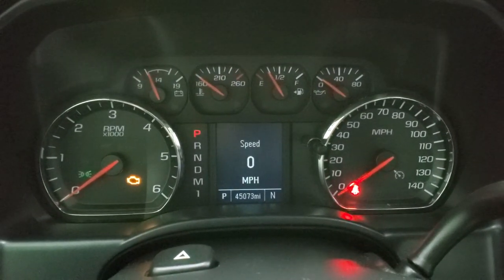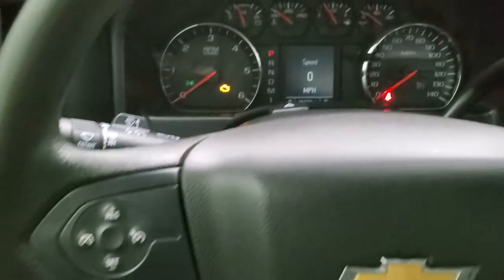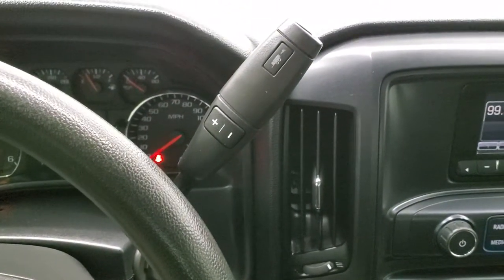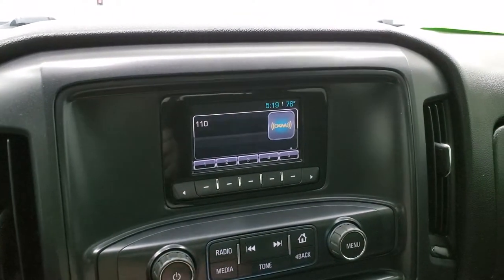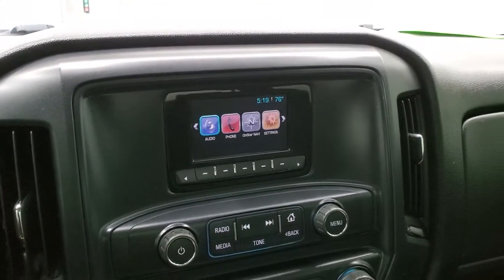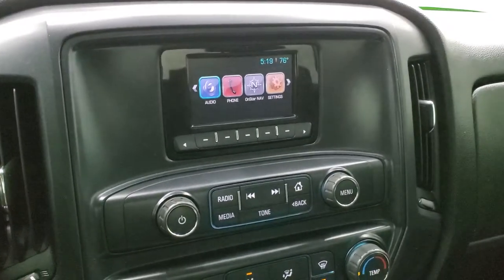This one has 45,073 miles. You do get a digital speedometer and a compass display. Cruise control is on here. It does have a 6-speed automatic transmission with the optional tap shift. Your 4x4 shifter is on the floor. You also get AM/FM radio as well as Sirius XM radio capabilities, and you can pair your cell phone to this radio for Bluetooth capabilities.